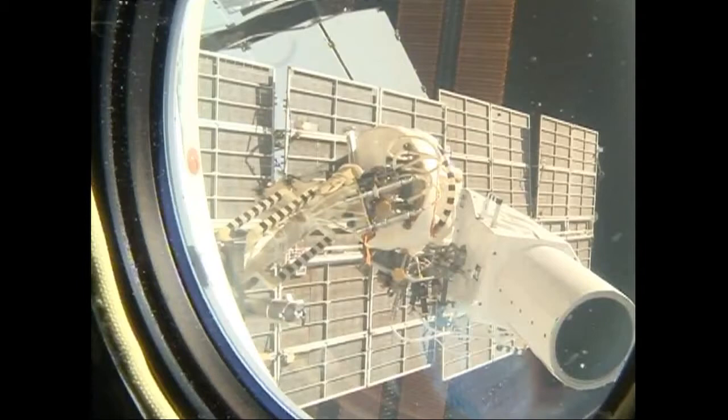There's a good view of the high resolution camera out of a window on the service module on the starboard side, out of one of the sleep stations in Zvezda. There is the high resolution camera that was installed at about 7:49 Central Time this morning, just 49 minutes into the spacewalk.